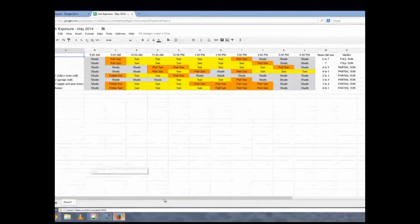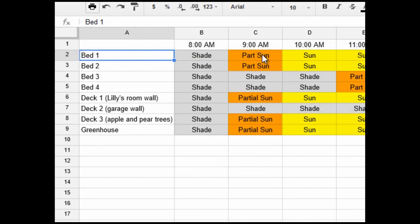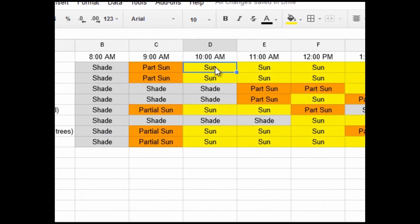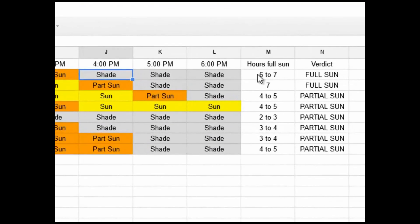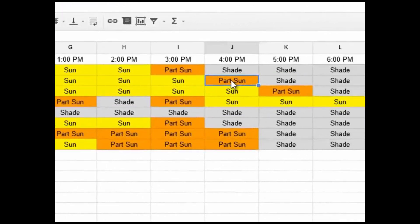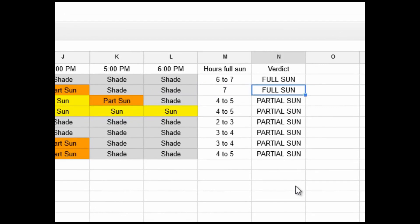I use an Excel spreadsheet to keep track. Shade is gray, partial sun is orange, and sun is yellow. For Bed 1: partial sun at 9 a.m., then full sun from 10 till 2, partial sun at 3, and back into shade — that's 6 to 7 hours of full sun, so the verdict is full sun. Bed 2: shade at 8 a.m., partial sun at 9, full sun throughout most of the day, partial sun at 4 p.m., then shade — that's 7 hours of full sun. Verdict: full sun.